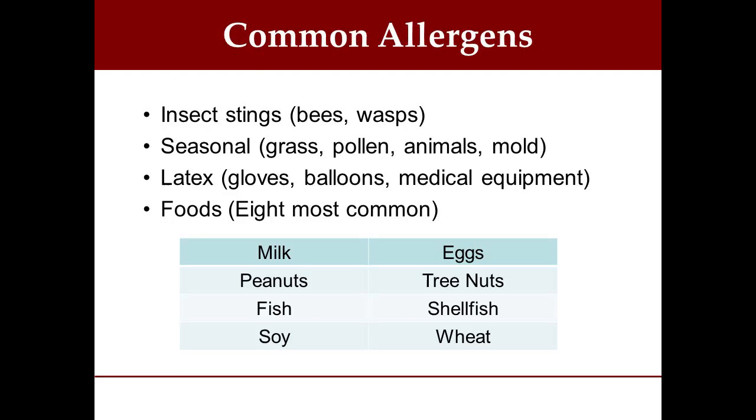That's the reason they ask you that in relation to medical procedures. The last category is foods. There are a variety of foods you can be allergic to. These are the eight most common: milk or any dairy products, eggs, peanuts, and tree nuts.